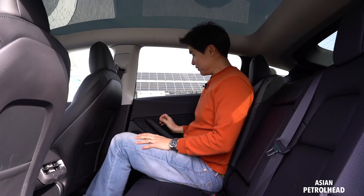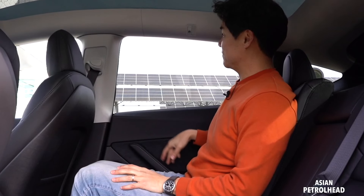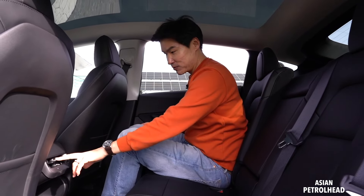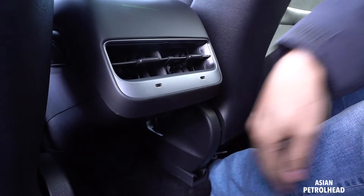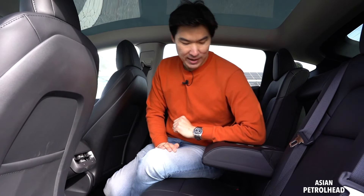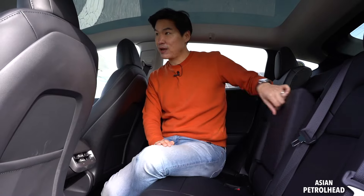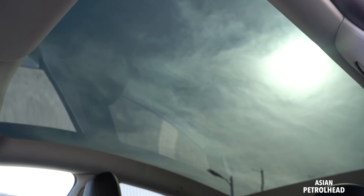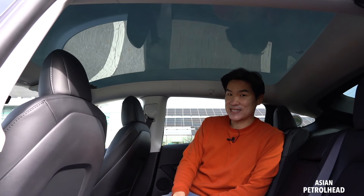We also have frameless doors, though the window does not come down all the way. There are two A-vents and two USB-C charging ports, with nothing on the bottom. We also have an armrest with two cup holders, but it gets in the way — I would prefer it placed horizontally. And we have a gigantic panoramic roof on top, but I really wish there was a cover to block direct sunlight.